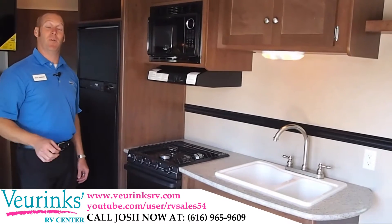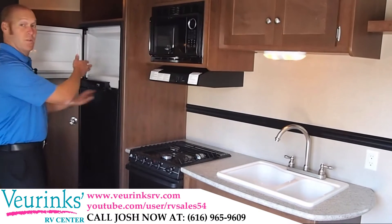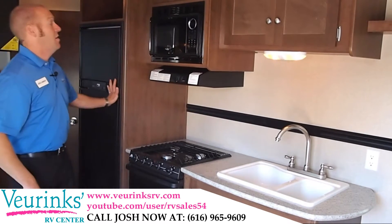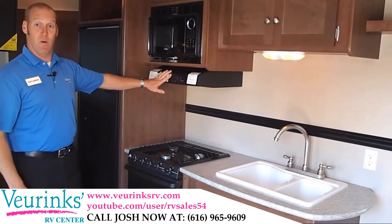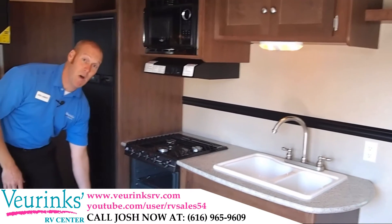Here we are inside the Pebble Stone 2710. This has a two-door refrigerator with freezer up top and fridge down below — plenty of room to keep all those frozen and cold goods. There's a microwave for making those bags of popcorn and reheating leftovers, plus a fan and a light over top of your three-burner cooktop with an oven down below.